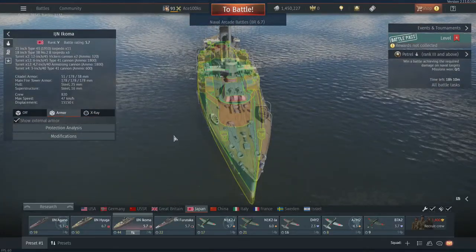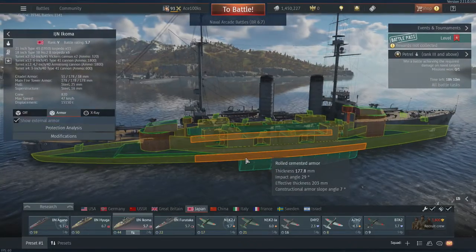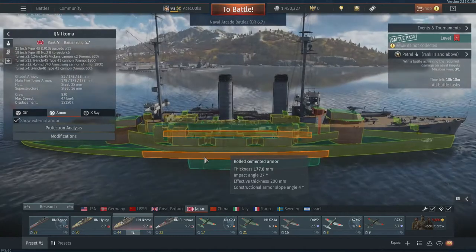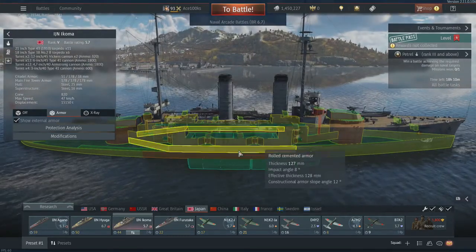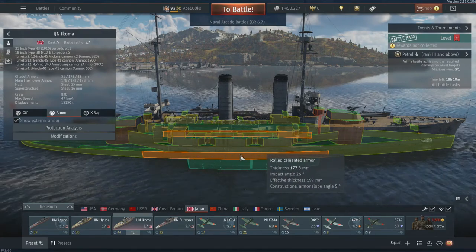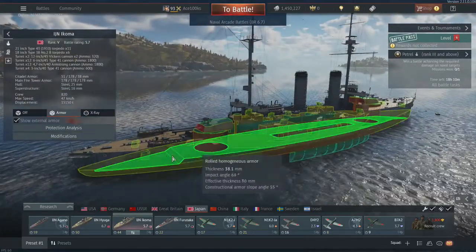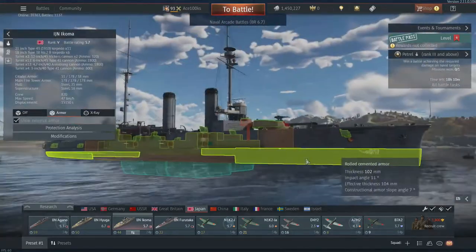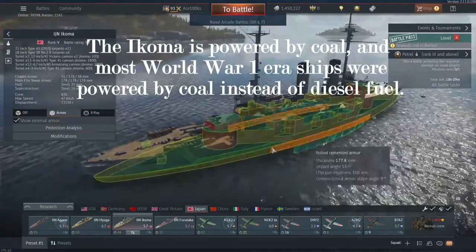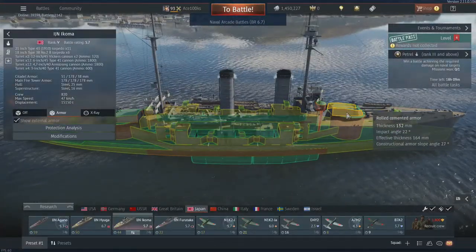This definitely has more armor than a heavy cruiser. So if someone launches a torpedo at you, you want to try to get hit here because this is where the most armor is, and you could take several torpedoes on each broadside. Where you don't want to get hit is near the edge where it's not armored. This thing has a lot of armor, but it has less armor than a dreadnought.